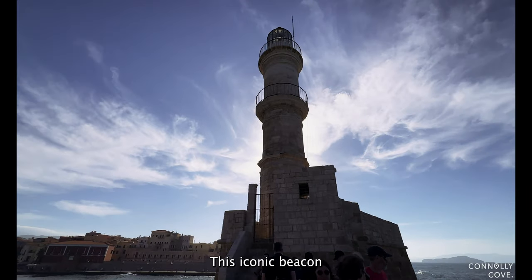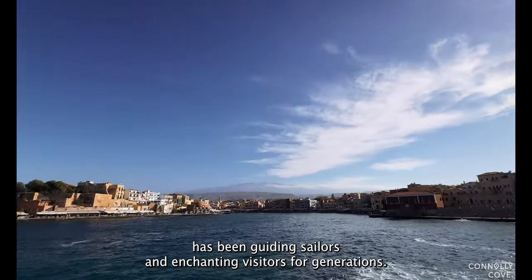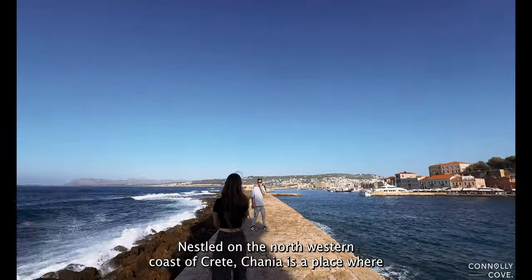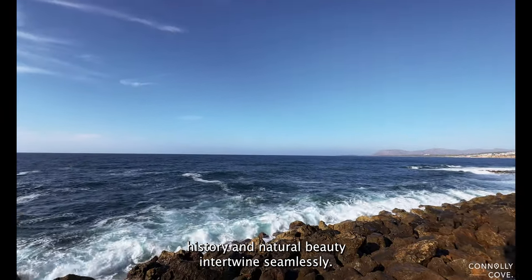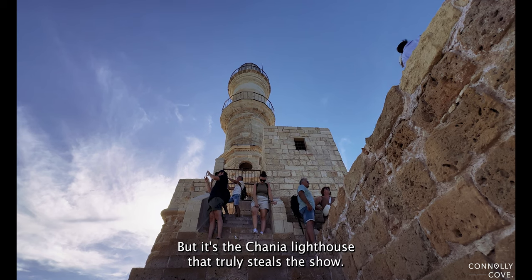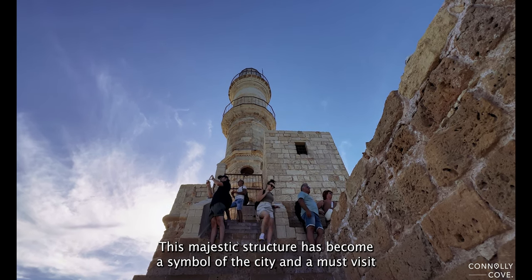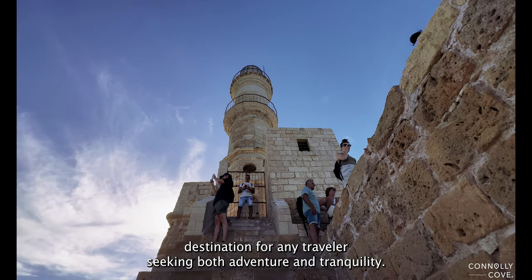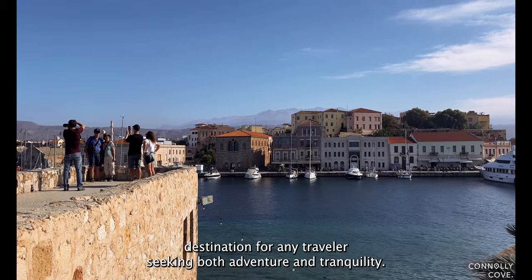This iconic beacon has been guiding sailors and enchanting visitors for generations, and we can't wait to share its story with you. Nestled on the northwestern coast of Crete, Chania is a place where history and natural beauty intertwine seamlessly. But it's the Chania Lighthouse that truly steals the show — a symbol of the city and a must-visit destination for any traveler seeking both adventure and tranquility.